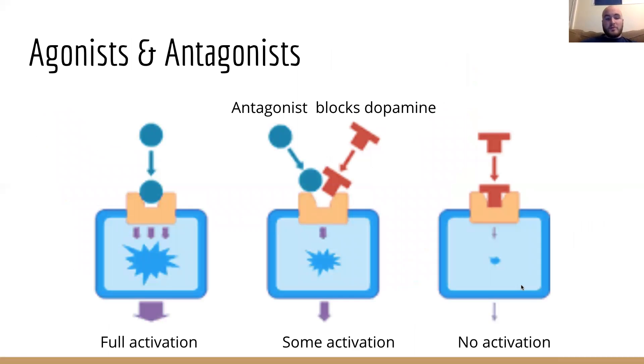Dopamine is not the only thing that binds to dopamine receptors. An agonist is a molecule that activates the receptor. Each agonist binds slightly differently to the pocket, so each agonist also confers different actions. Some may bind tightly and cause great activation, while others bind for a short time before popping out.